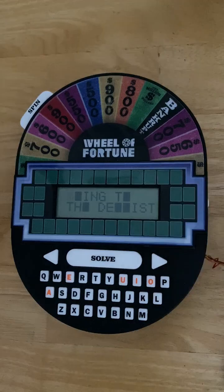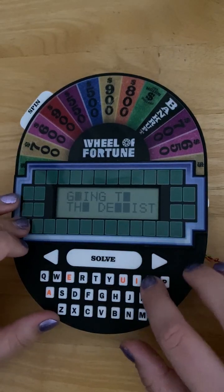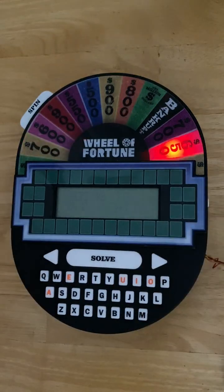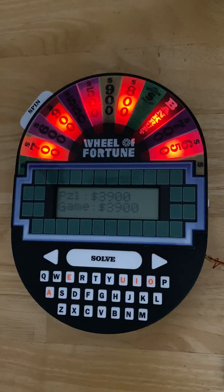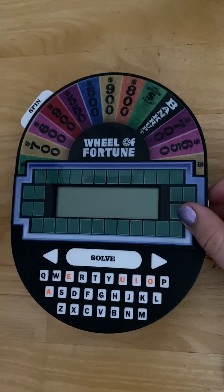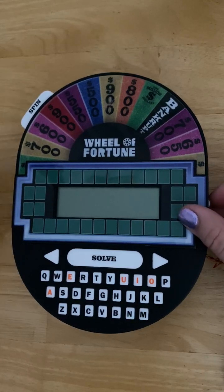Going to the dentist — G-O-I-N-G T-O-T-H-E-N-T. That's a good guess. Woo, look at that! Spin the wheel to play the next puzzle. It's six puzzles, and that's the game.